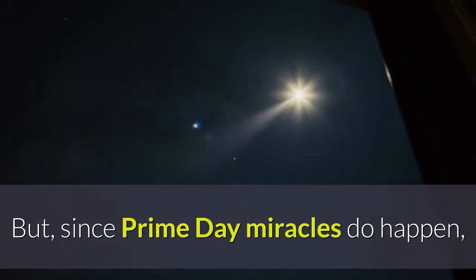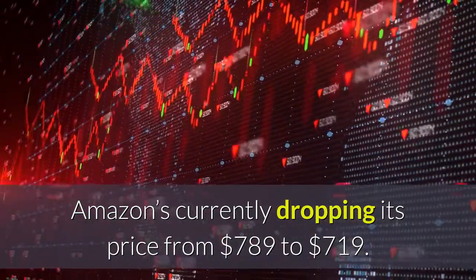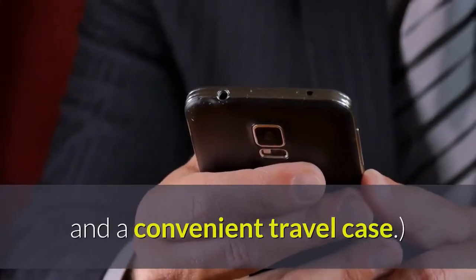But, since Prime Day miracles do happen, Amazon's currently dropping its price from $789 to $719. Prices vary based on retailer, but this specific offering comes with all of the attachments and a convenient travel case.